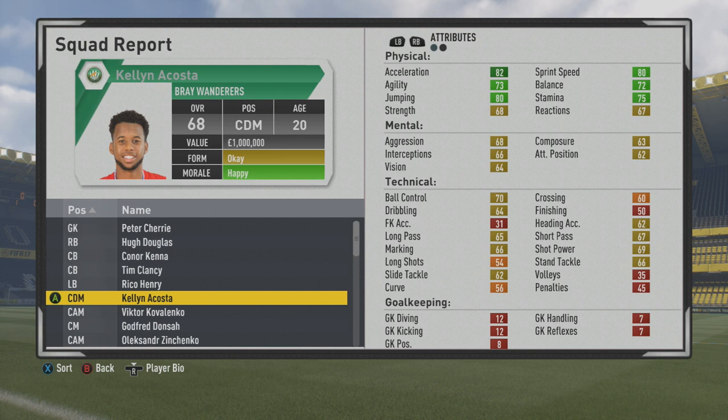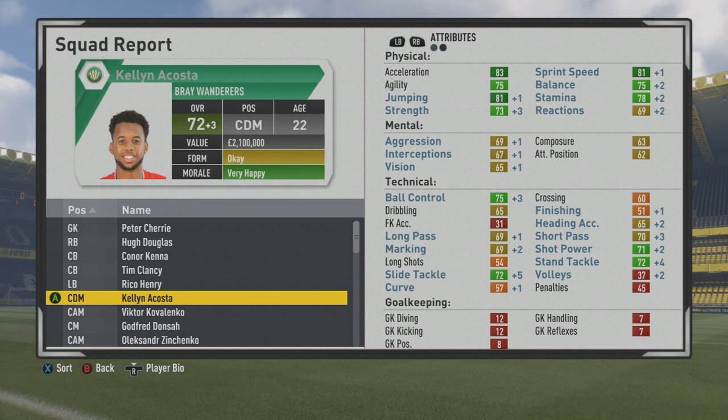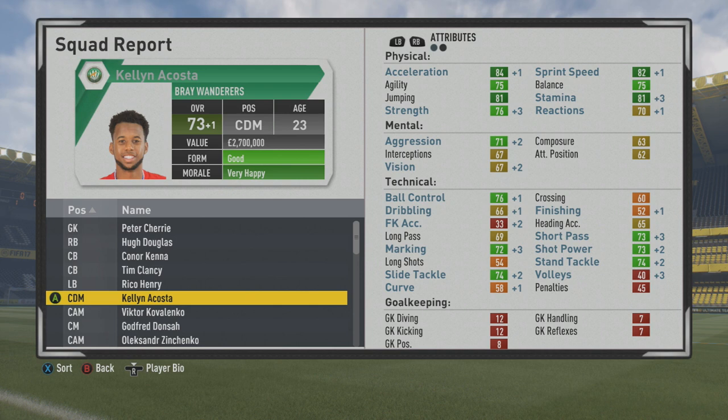Not too bad — good jumping, stamina, and strength. He's definitely going to improve over the years, as you'll see at the end of this first season, up to the 70 mark. Some good improvement in other physical areas, though he still needs quite a bit of improvement in those technical stats. The dribbling isn't going to improve all that much for CDMs in this game, but strength goes up plus three to the 73 mark, looking very good — almost all green in those physical stats.